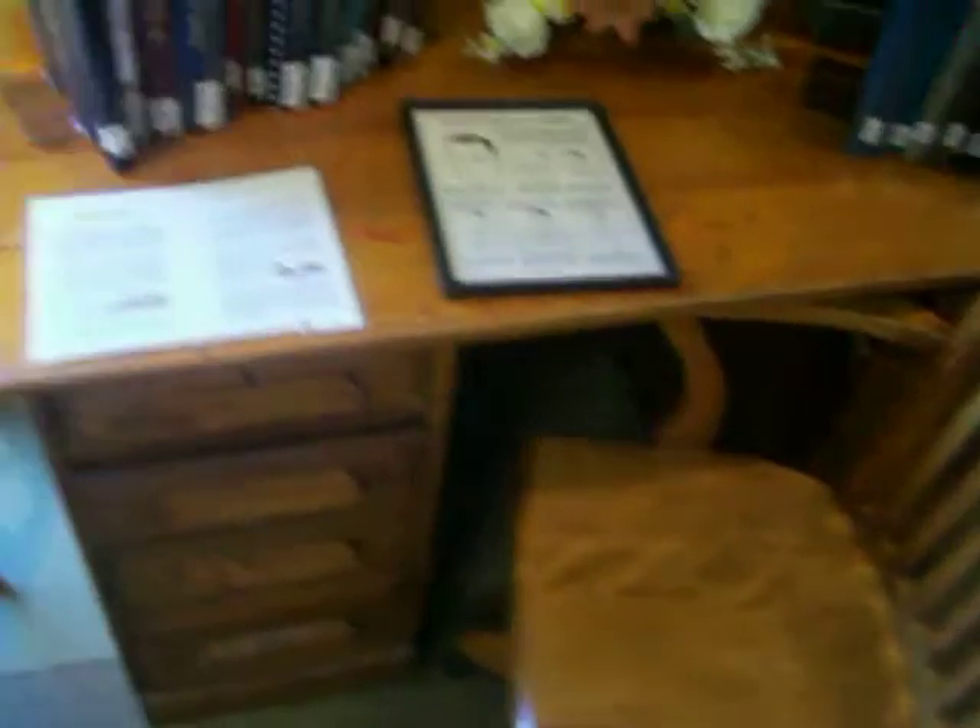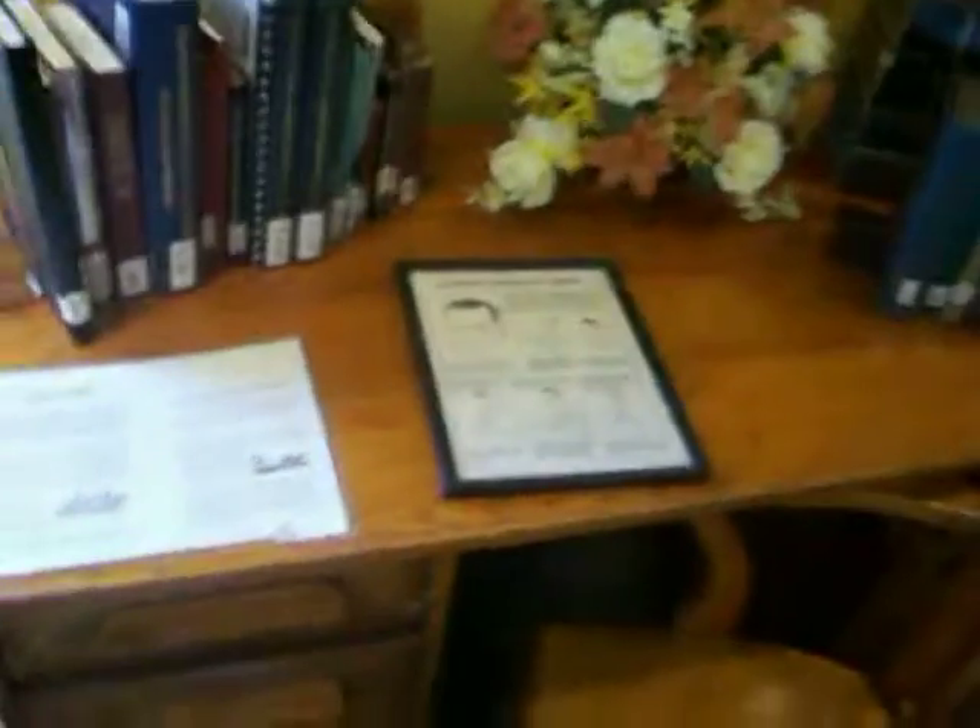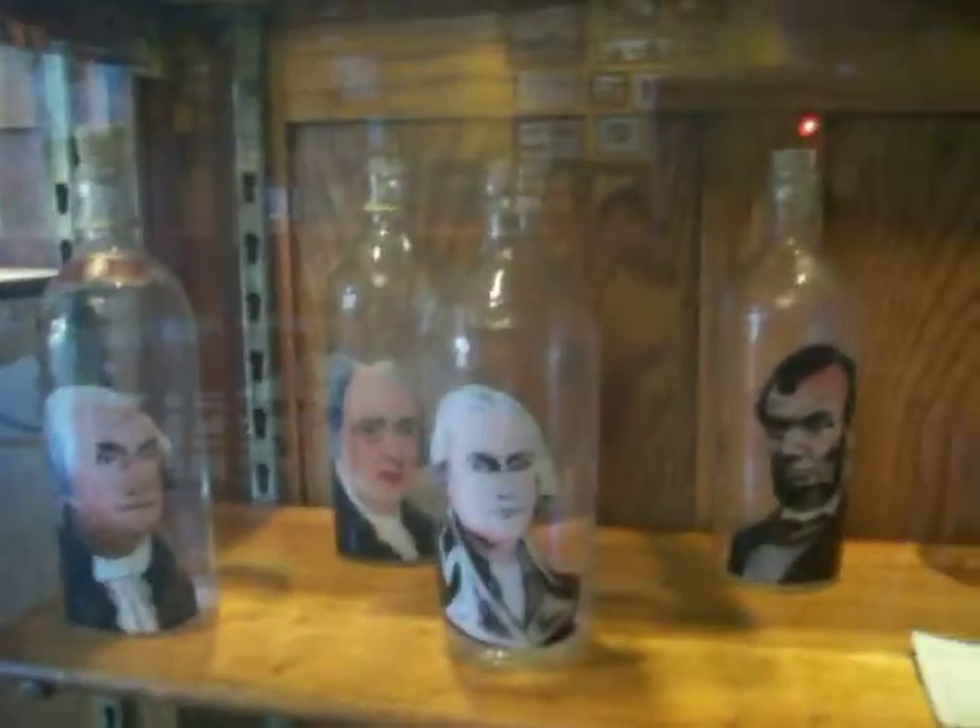Right now we are on the second floor of the library. This is a very historic desk — it says this desk was owned by one of the mayors of Oxford. Really cool. There are more historical papers and hand-painted tiles with presidents' pictures on them — George Washington, Abraham Lincoln, Kennedy, to name a few.